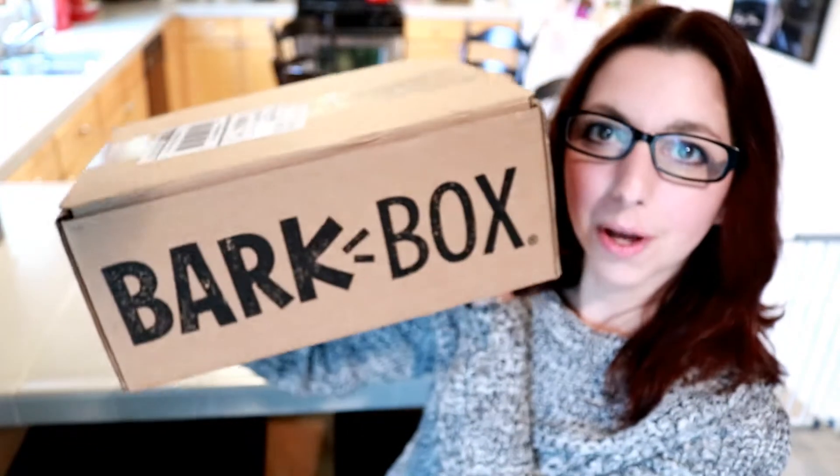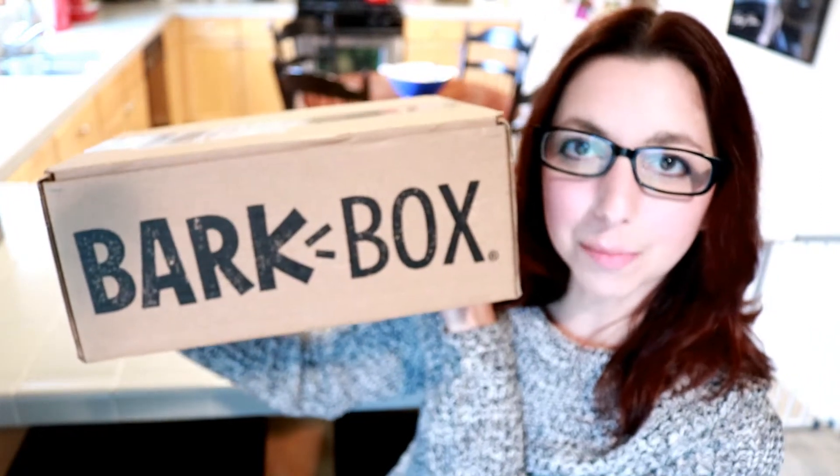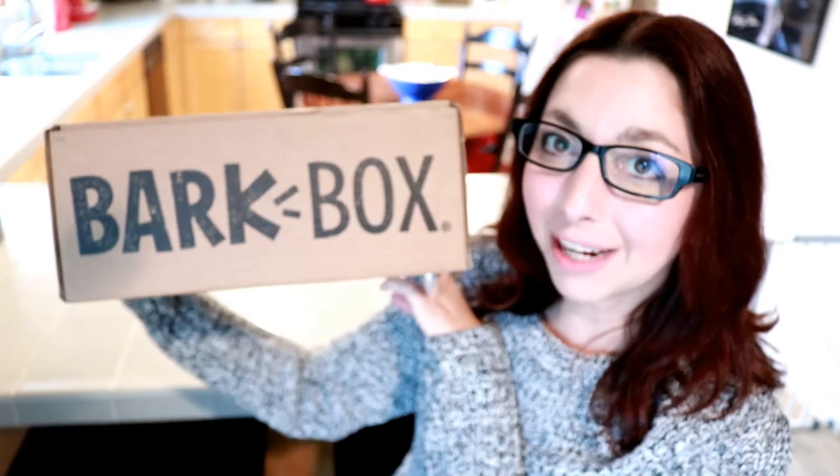Hey y'all, Manny from My Hectic Life Pets, where we talk about all things pet and pet related. It is that time again — Buster's new BarkBox, our November BarkBox has already arrived, so let's open it up and find out what's inside and see how Buster likes it. This is our third BarkBox.